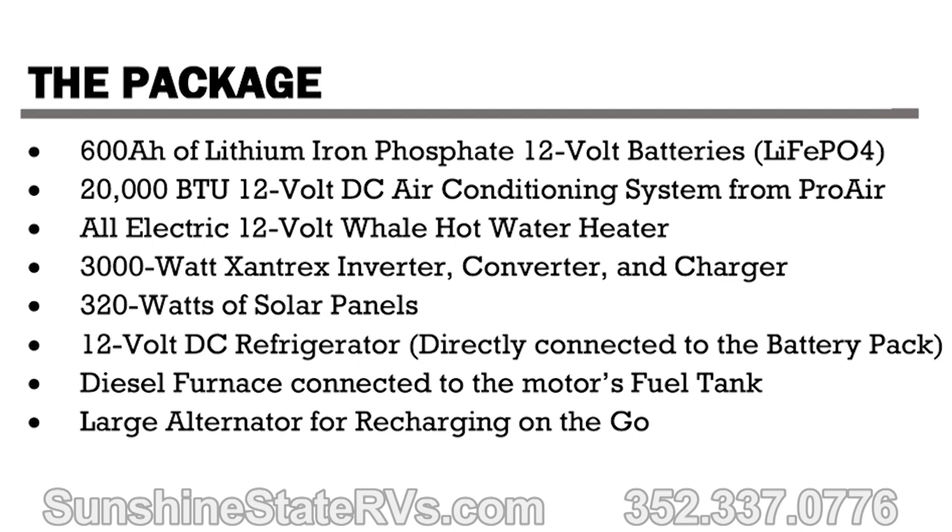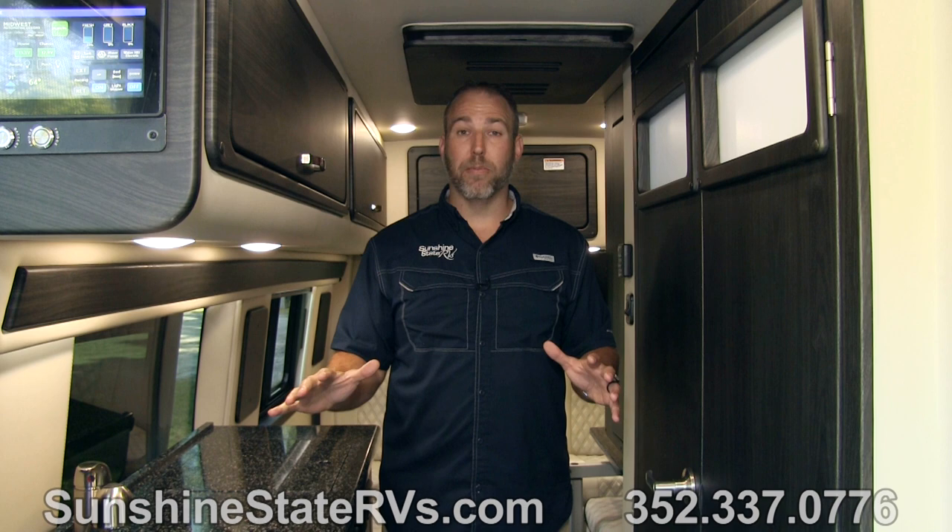This is a 12-volt, 20,000 BTU air conditioner — it does not run on 110V like your typical air conditioners. It's also the quietest AC on the market. We've done tests with a decibel meter — it's on one of my videos, you can watch that test. This is the quietest air conditioner, the same one that Coachman uses and some other brands. If you're sleeping at night and the AC kicks on, it doesn't wake you up like a lot of these really loud ACs do.